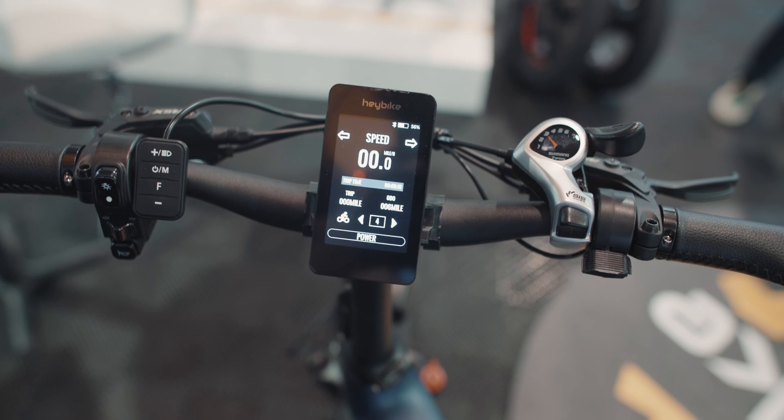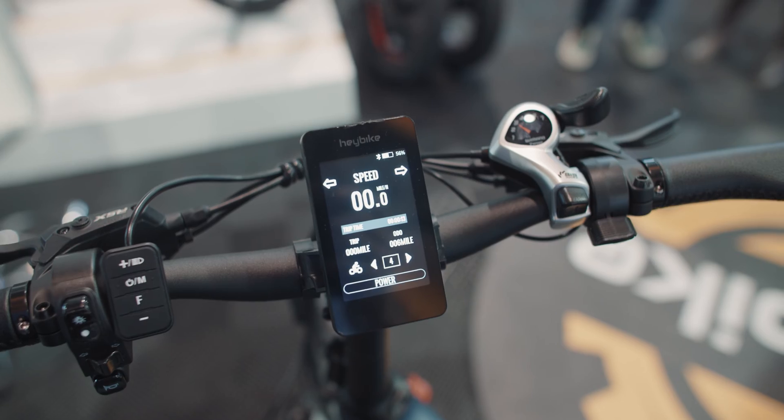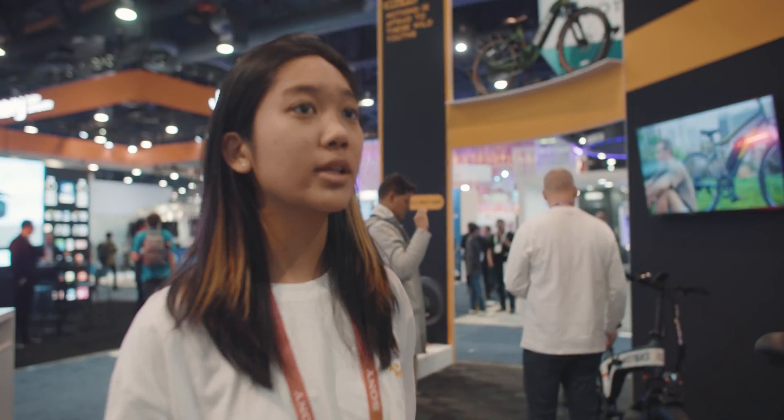The coolest feature when it comes out is that it's going to have 4G technology, meaning you'll be able to GPS access your bike wherever you are. You can connect it to our app and track your rides — see where you've gone, how far you've gone. It's also really good for theft situations: if someone steals your bike, just pop on your phone and you can follow it wherever it goes.